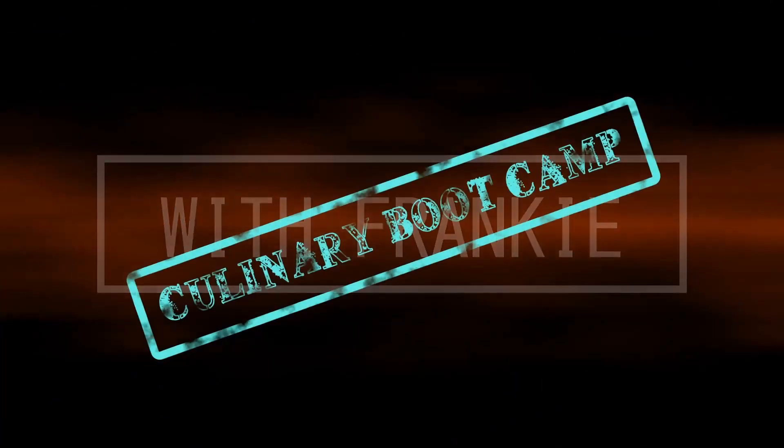Hello everybody and welcome to my channel. Today we're moving on with more kitchen staples and flavorings in the kitchen, and today we're going to be talking about vinegars and condiments. So let's get started.